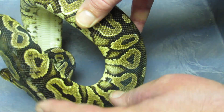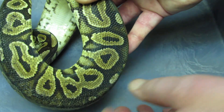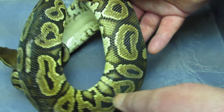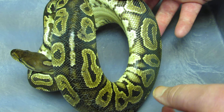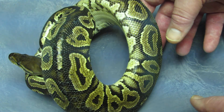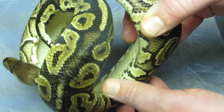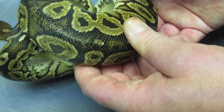You can see this big scar down his back. He escaped out of his tub and was loose for about a week or so, and he just got himself squished into every place he could get, I guess, and just scarred his back up really bad. But it's not going to stop him from breeding.